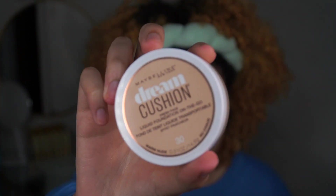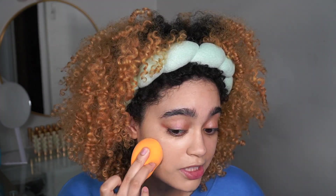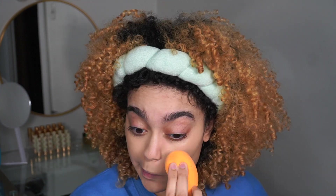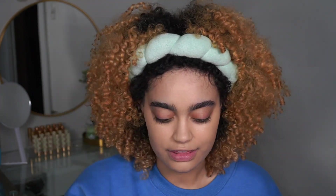I'm going to be using the Maybelline Dream Cushion Foundation — this is her right here, shade 30. Y'all remember when cushion foundations first came out in the U.S. and everybody was losing their minds? I love a dewy foundation. This foundation was like $17, which is crazy for drugstore. Now it's like $6, which is great. I've definitely repurchased this maybe two or three times, and I recently found it on Amazon for $6.